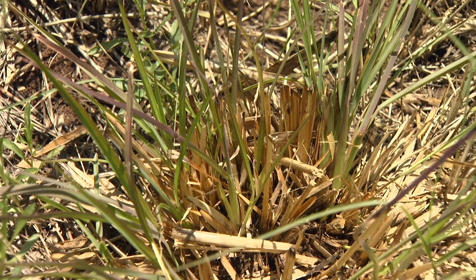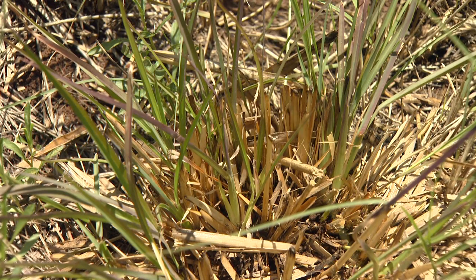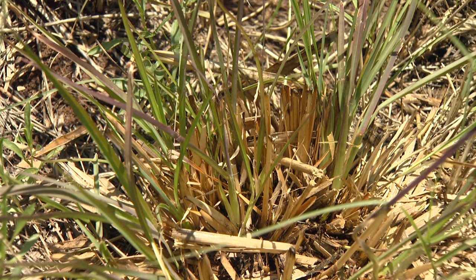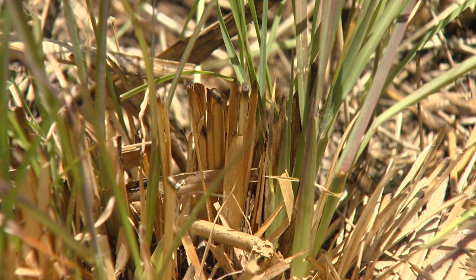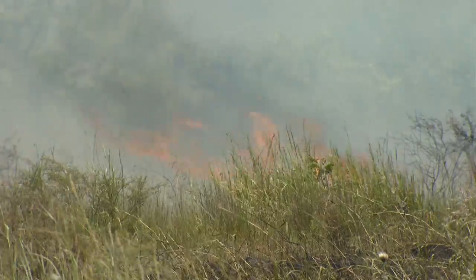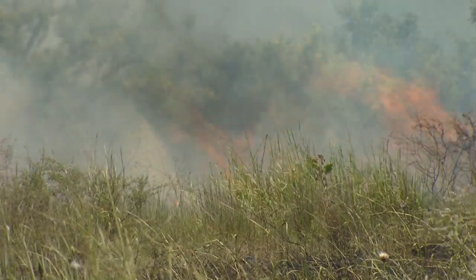Landowners might think little bluestem was destroyed by fire because the center portion of the crown is dead. But this is the normal growth pattern for this grass. The center of the plant dies back, and the new growth occurs along the edges of the crown. Fire increases both above and below ground growth on this important grass.